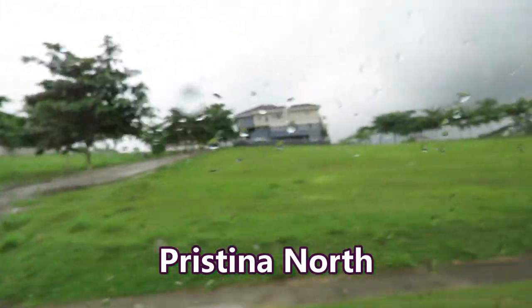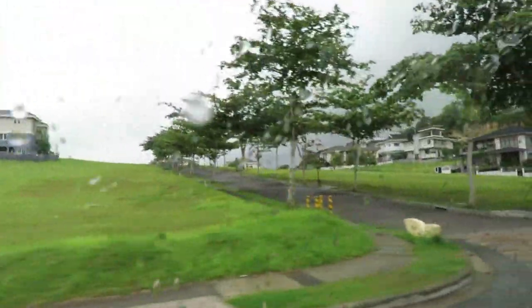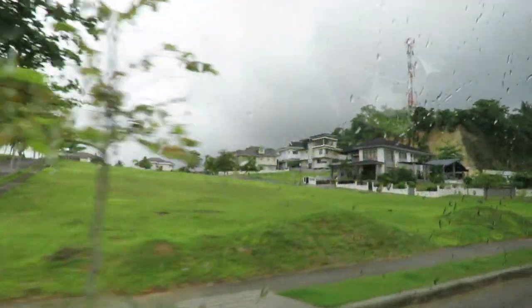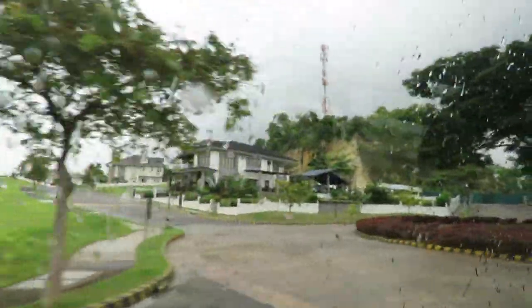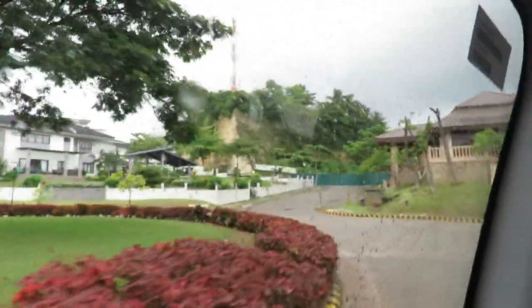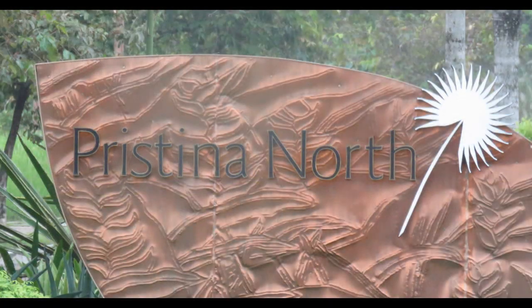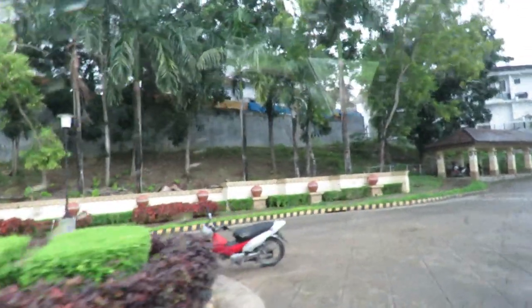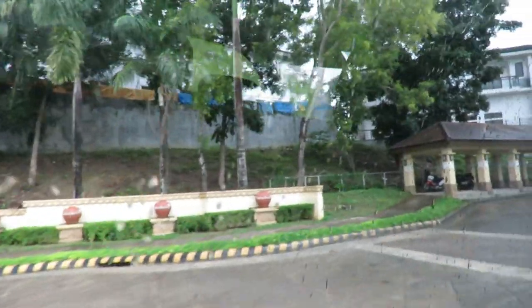Hello and welcome to the Philippines. Today I'm going to show you Pristina North, a subdivision in the foothills of Cebu City. It's a very nice subdivision and still has lots available. Many of the lots have been bought but just haven't been built on yet. This is in Talamban on the north end of Cebu City, and it's much closer to what you would expect to see in subdivisions in the USA.